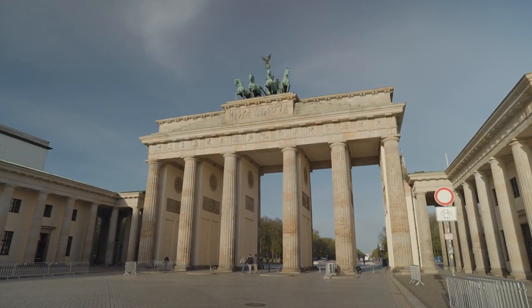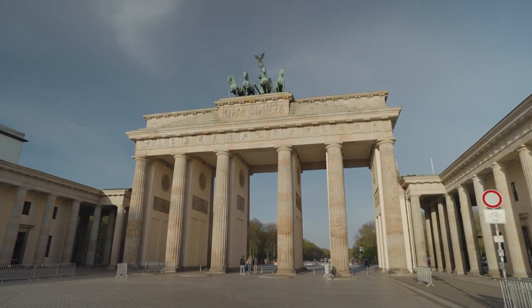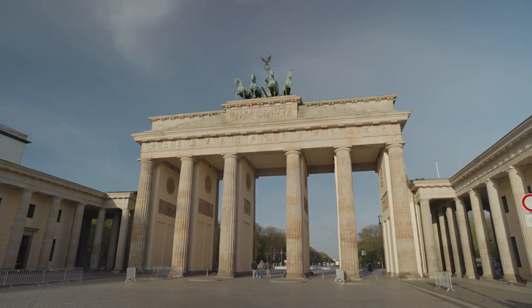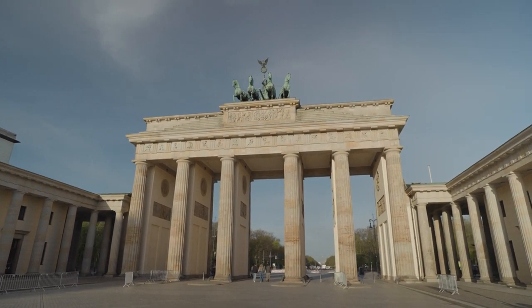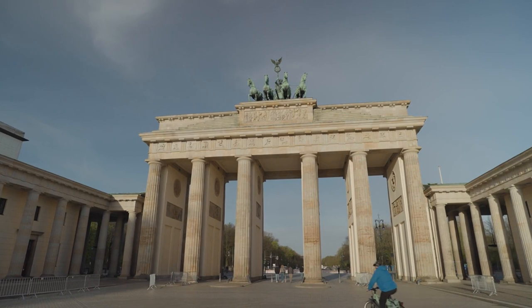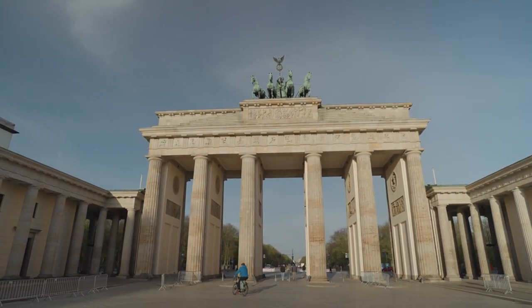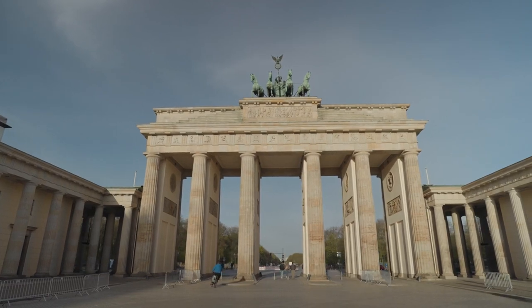Brandenburg Gate. Completed in 1791, the Brandenburg Gate is one of Berlin's most iconic landmarks. It symbolizes both the city's division during the Cold War and its reunification thereafter. The gate's neoclassical design, featuring Doric columns and a chariot drawn by four horses, reflects its historical significance as a symbol of peace and unity.